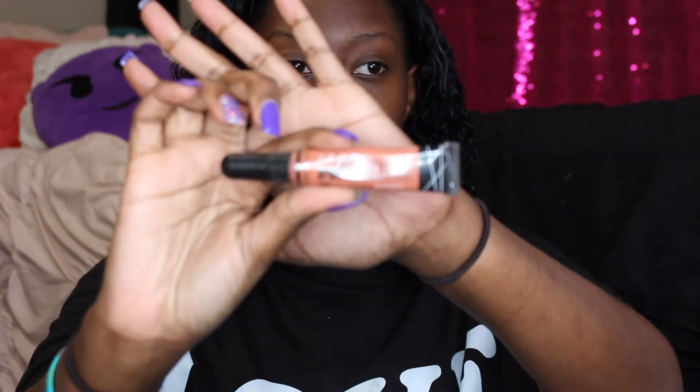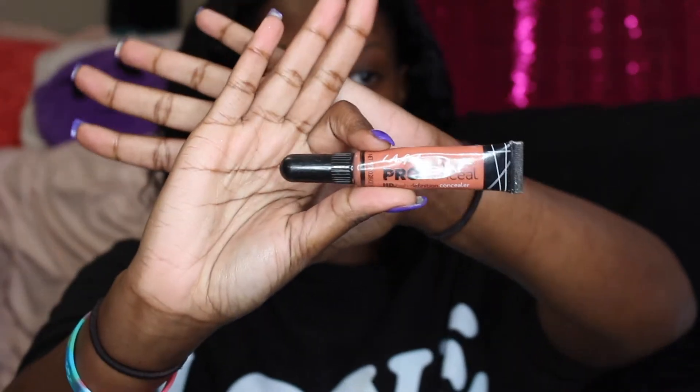So the first step in my full face drugstore foundation routine is using my LA Girl Pro Concealer to color correct. And this concealer is the orange corrector, and I'm just gonna put this all over my hyperpigmentation — on my little mustache that's starting to grow, and under my eyes because I did not sleep last night.